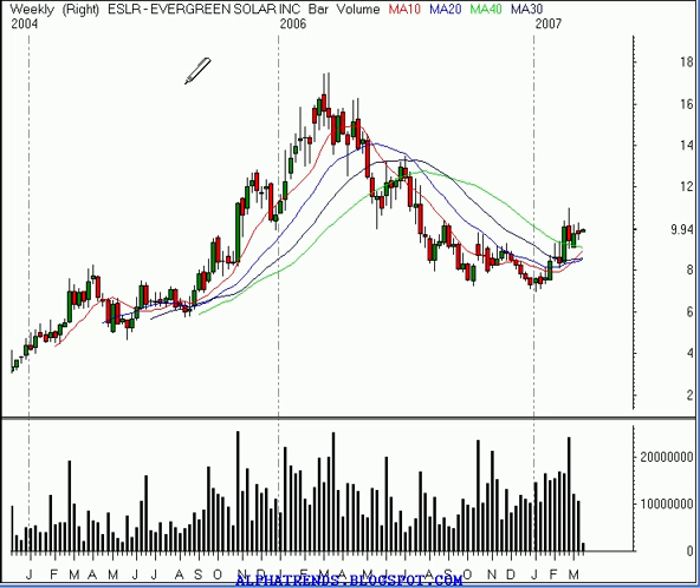Let's take a look at the weekly timeframe, because here we're starting to see that it looks like the buyers are starting to take back control of the stock.